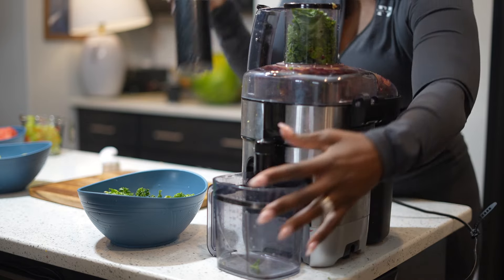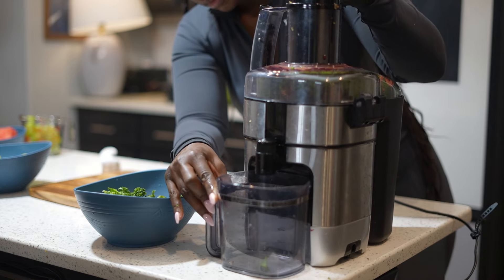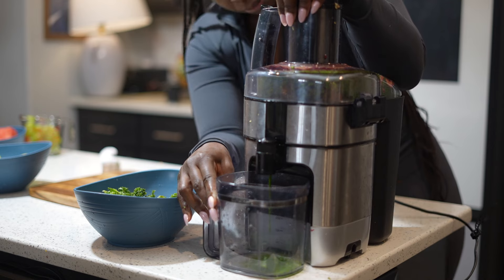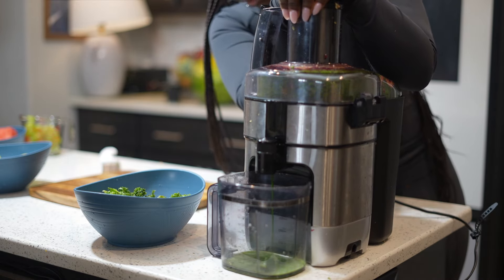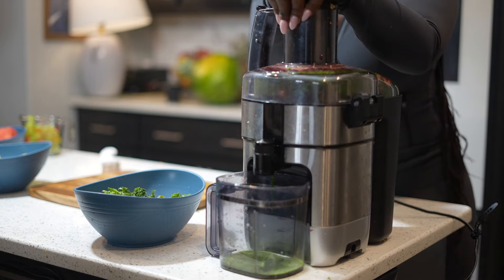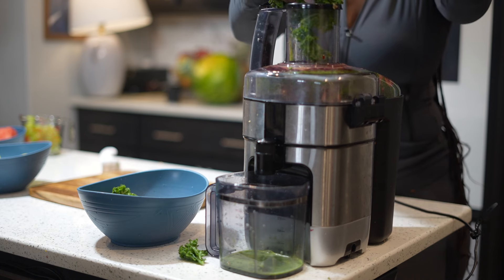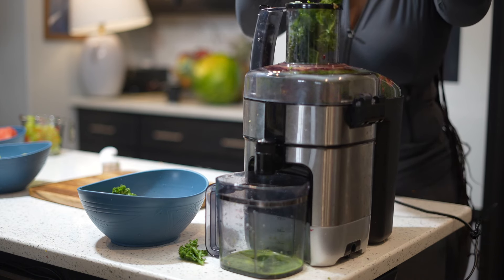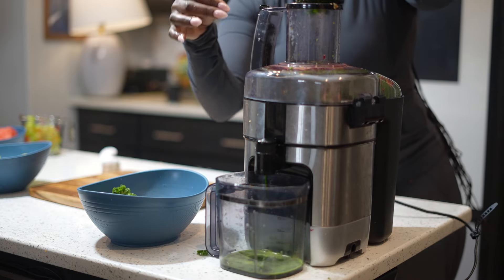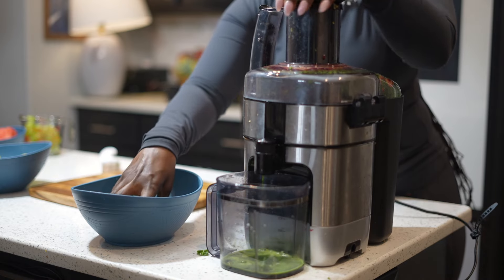Fun fact: kale has more iron than beef. I'm the person where over half of my life I've been dealing with low iron and trying to figure out how I can feel better, be more active, and not feel like I just want to lay down all the time — kale. Add some kale to your normal diet or everyday eating.